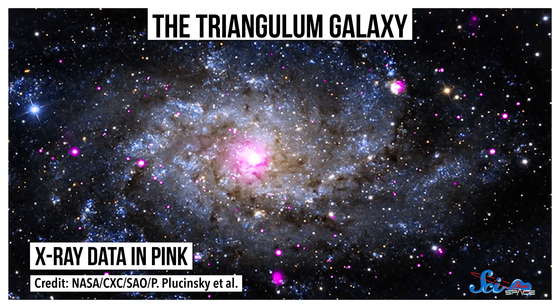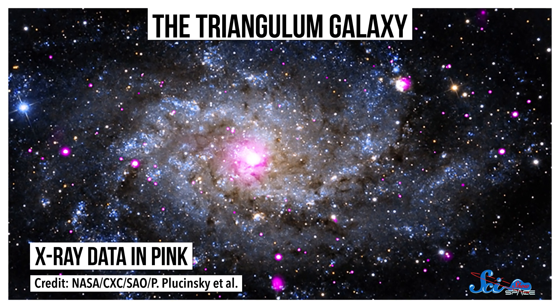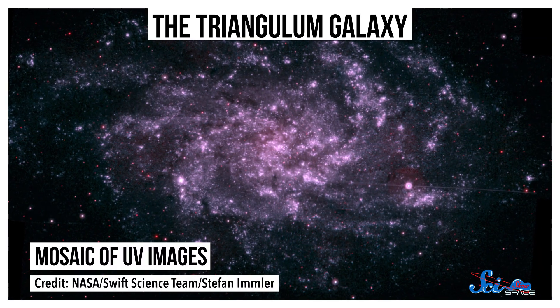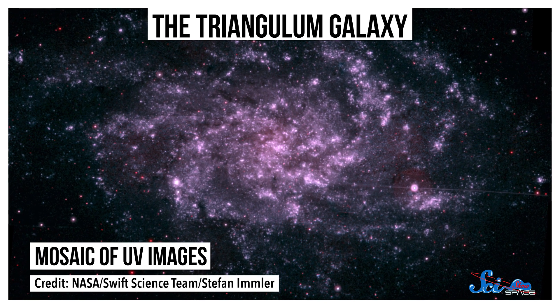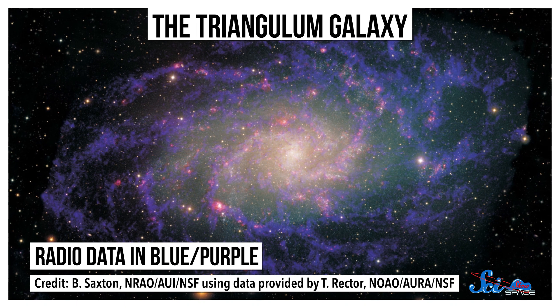For instance, if you look at the nearby Triangulum Galaxy at X-ray wavelengths, you'll see mostly interstellar gas. At UV wavelengths, you'll see regions of star formation. The visible spectrum will show you the stars. And radio waves will give you a map of hydrogen gas. In other words, each wavelength tells a totally different story.